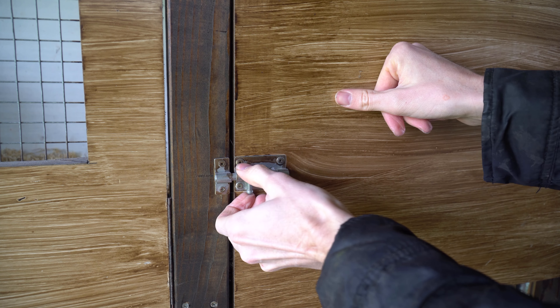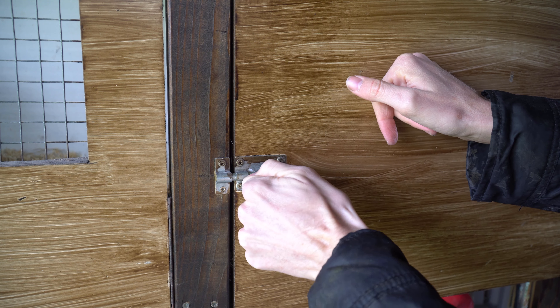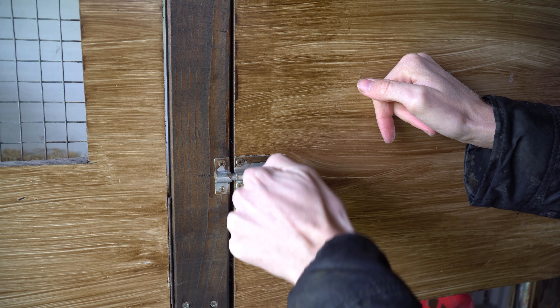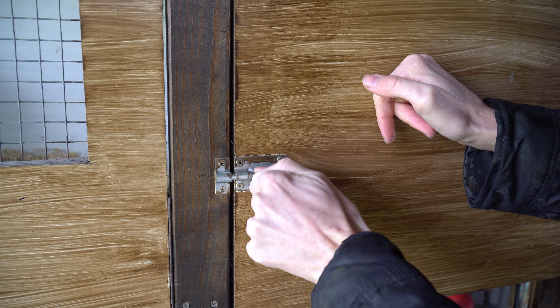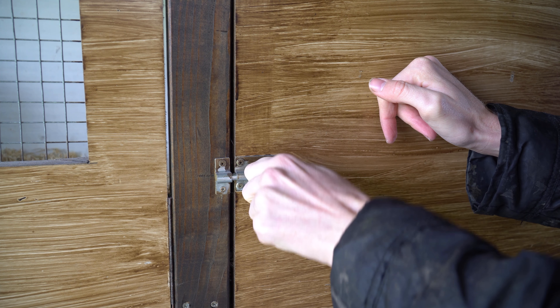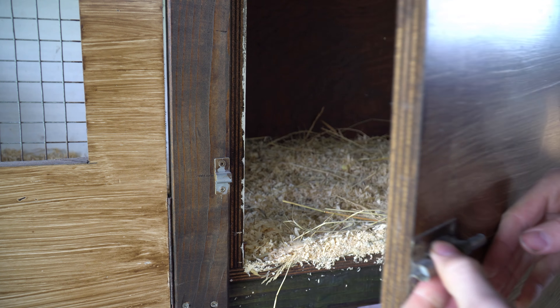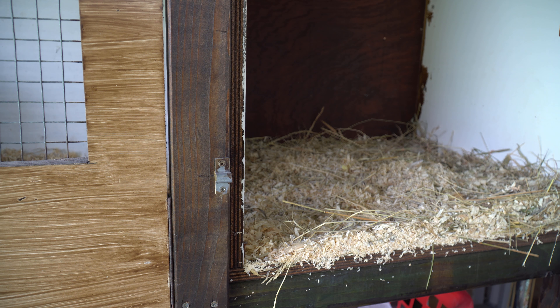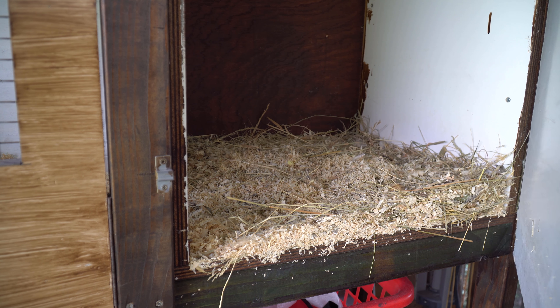Let me take a look to see if there are any eggs - I'm quite curious. It's already March and there is already daylight until seven o'clock in the evening, so maybe there are already some eggs. But no, no eggs so far.